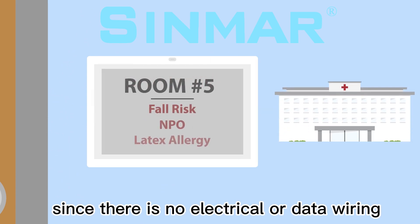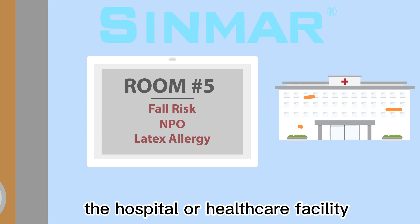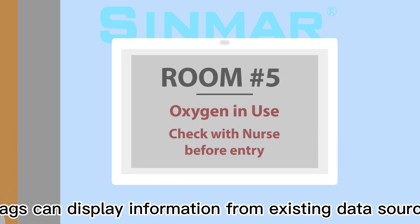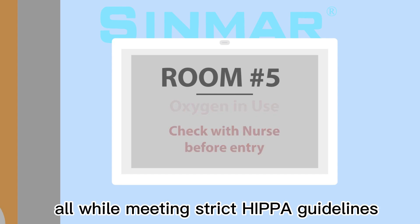Since there is no electrical or data wiring, tags can be easily placed and moved throughout the hospital or health care facility. Tags can display information from existing data sources vital to patient care, all while meeting strict HIPAA guidelines.